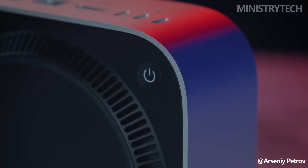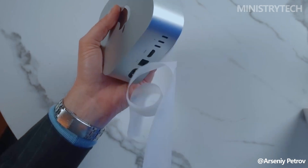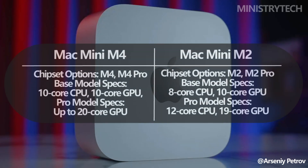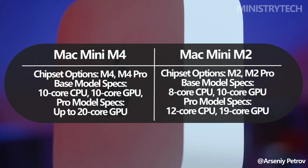The Mac Mini M4 and its M4 Pro variant come equipped with Apple's latest processors, promising improvements in performance, AI capabilities, and graphics. The M4 processor boasts a 10-core CPU and 10-core GPU with 16 gigs of unified memory as standard.